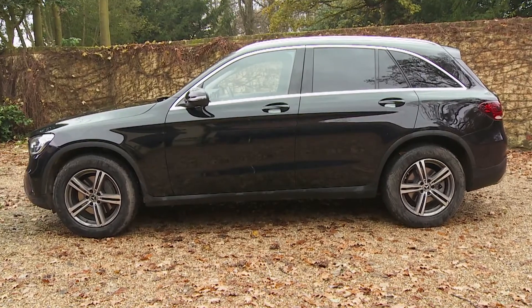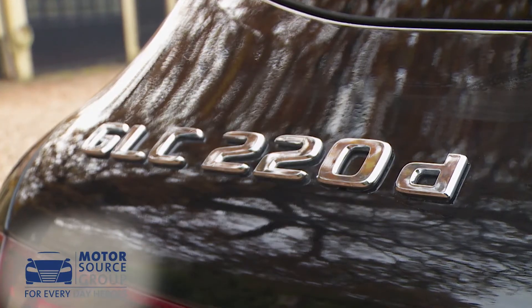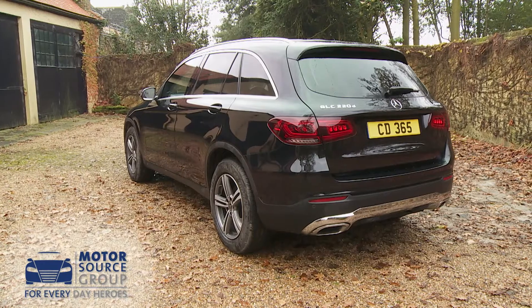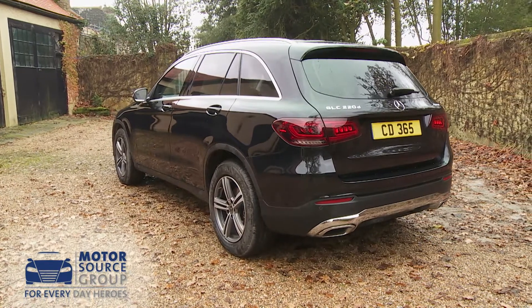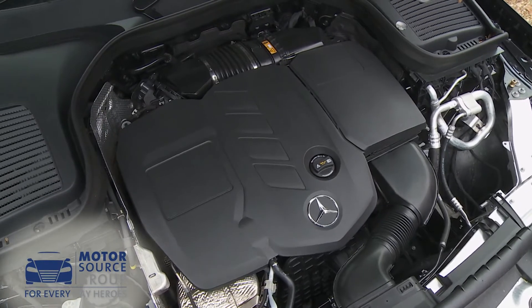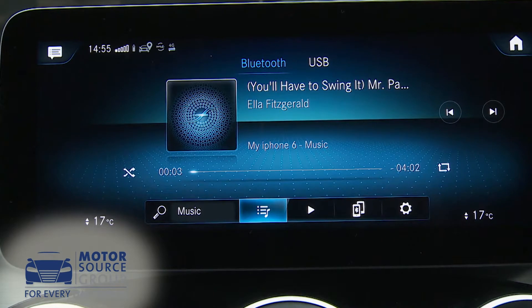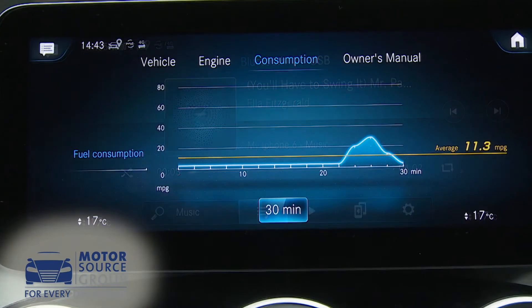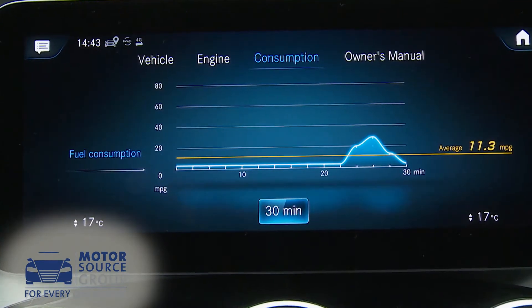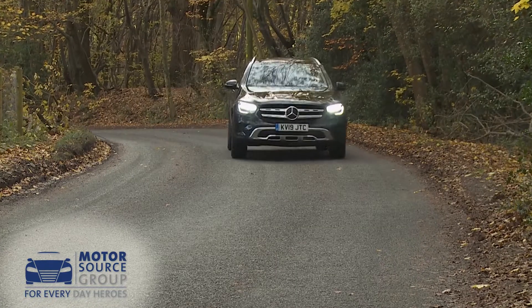The GLC brings a bit of Mercedes polish to the premium part of the mid-sized SUV segment, and this improved version of the first-generation model is a significant step forward from the original. The whole of the mainstream engine range has been refettled and infotainment media connectivity has taken an equally large step forward. Plus efficiency, refinement and build quality represent other strong points — it's a very complete package.